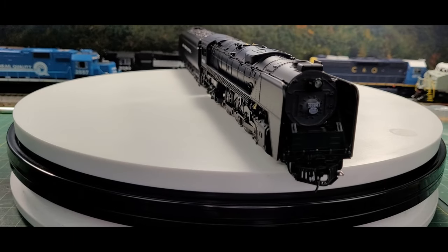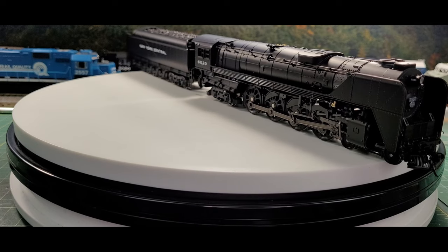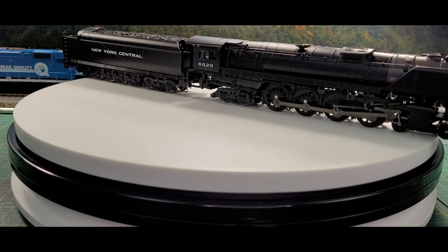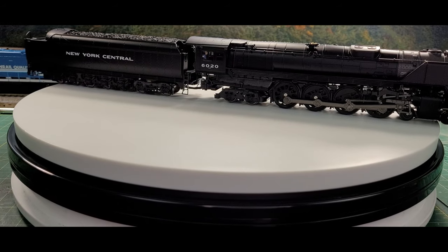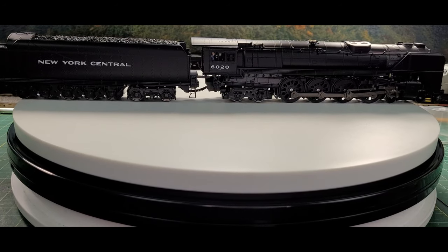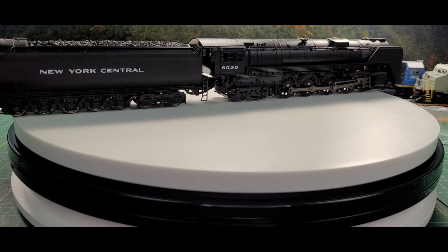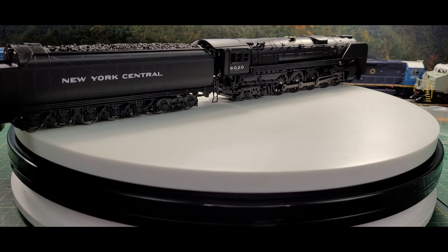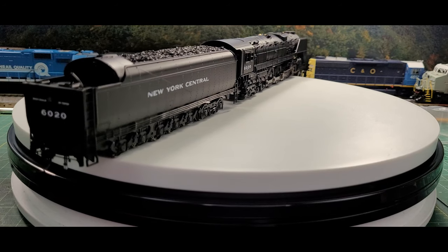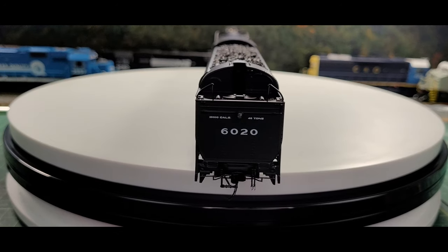The S1B-class had 25 1.5 x 32-inch cylinders and developed a tractive effort of 61,570 pounds. Their trailing truck, which was not equipped with a booster engine, supported a firebox with 101 square feet of grate area. Combined with an evaporative heating surface of 4,819 square feet and 1,975 square feet of superheating surface, this produced a maximum drawbar horsepower of 5,070 at 62.5 miles per hour — the equivalent at the time of four diesel units.